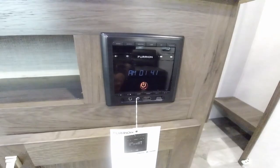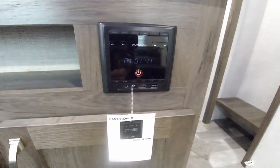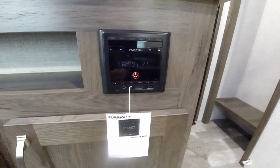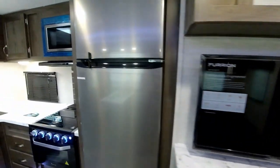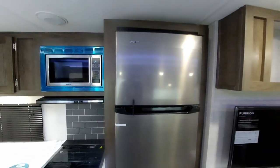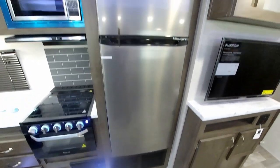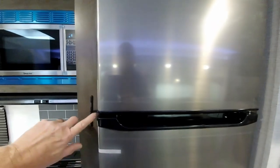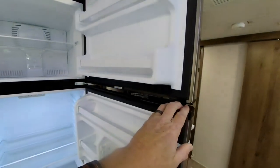You have more storage area there as well as a nice AM/FM Bluetooth stereo that works on everything from MP3s to the whole works. Next to that you'll have the oversized Magic Chef 12-volt refrigerator.